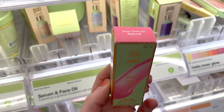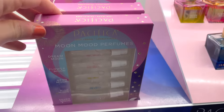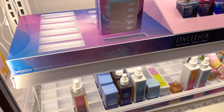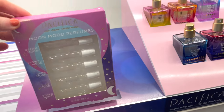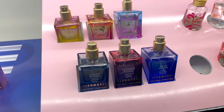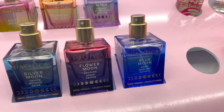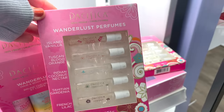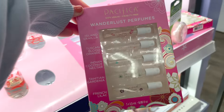Now I'm in the Pacifica section. They have this Moon Mood perfume kit — I think it's around $20 — a great way to test out a few of their scents. They also have full sizes available. The scents smell pretty good — I'm quite impressed. This brand is cruelty-free and vegan. The scents are Silver Moon, Flower Moon, Blue Moon, Dream Moon, Sunrise Moon, and Neon Moon. The packaging is so pretty. They also have a Wanderlust perfumes kit — so two different lines to choose from.